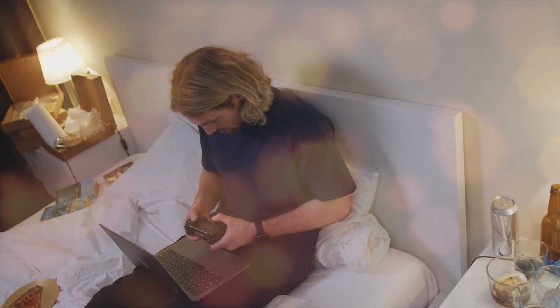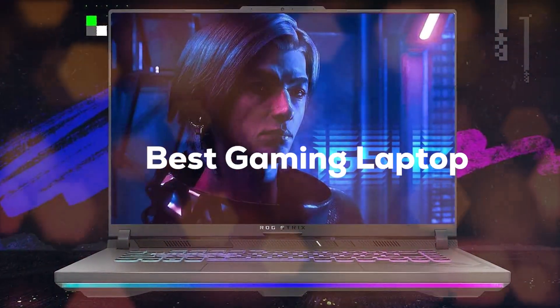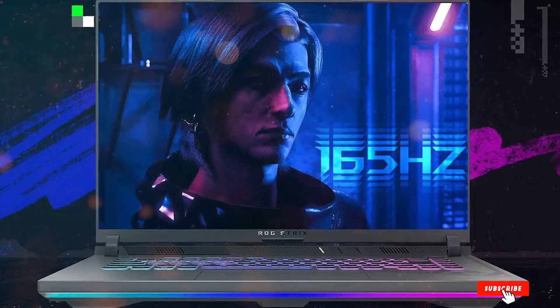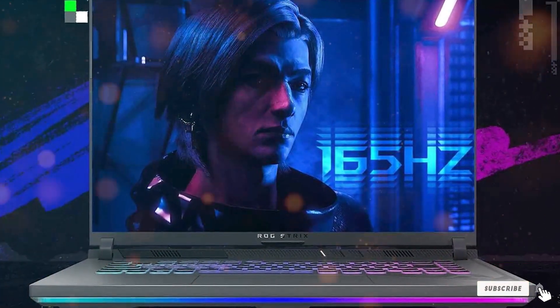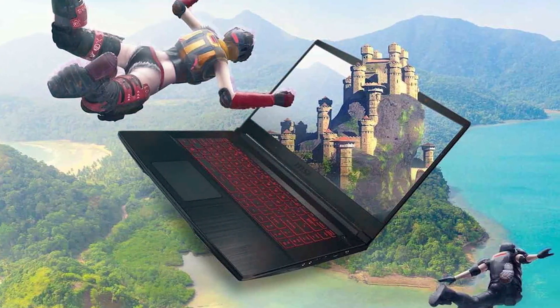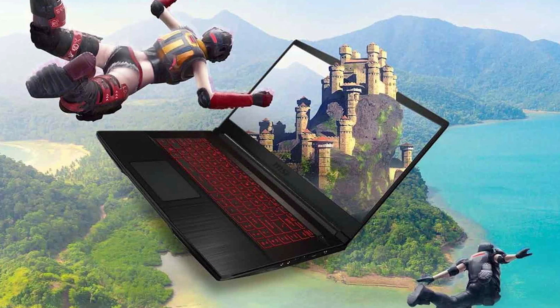We are diving deep into the world of gaming laptops to bring you the top 5 best gaming laptops out there. These are the beasts, the powerhouses, the machines that will take your gaming from mad to wild in a heartbeat. So whether you are a pro gamer looking for an upgrade or just getting into the game, this video is for you. Strap in and let's get started because you are about to witness some serious gaming magic.